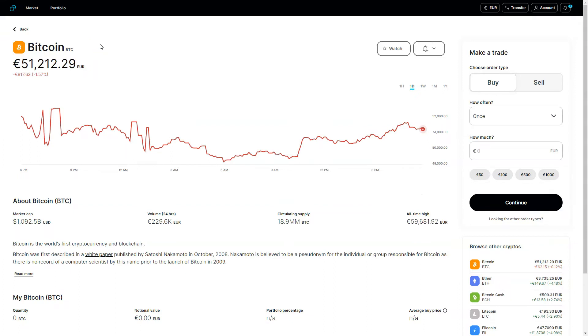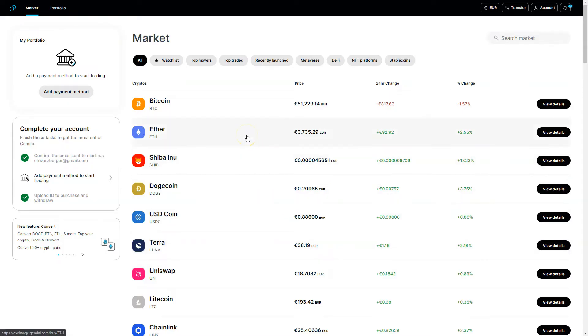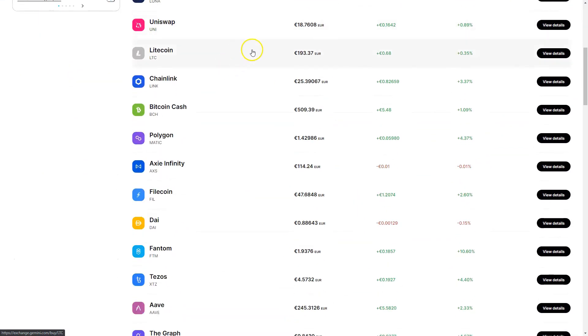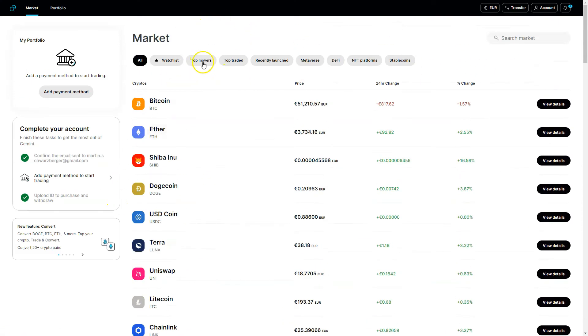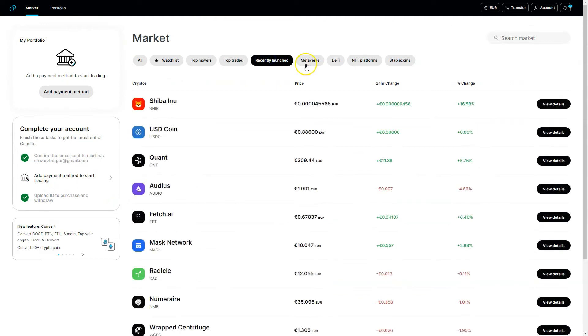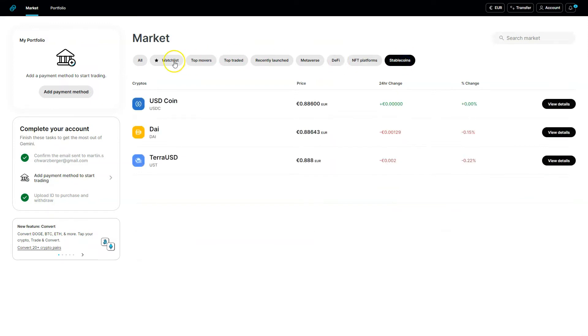You have the possibility to hold your fiat currencies — you can hold US dollars on Gemini — but what makes it different from traditional banks is that you can also hold and earn additional income on your cryptocurrencies. These are the cryptocurrencies I can buy or sell on Gemini. I can sort them by top movers, top traded, recently launched, metaverse tokens, DeFi tokens, NFT platforms, and stablecoins. In the bottom left corner I have the option to convert 20+ crypto pairs.